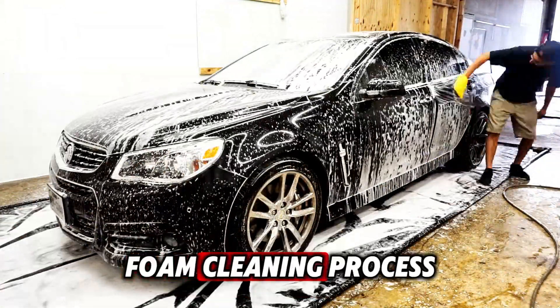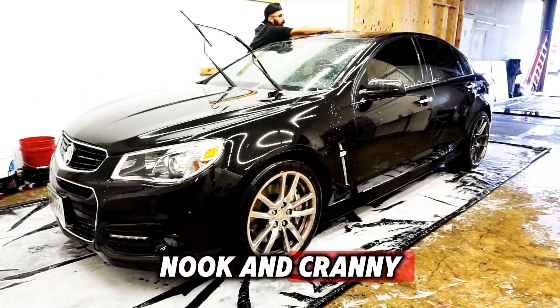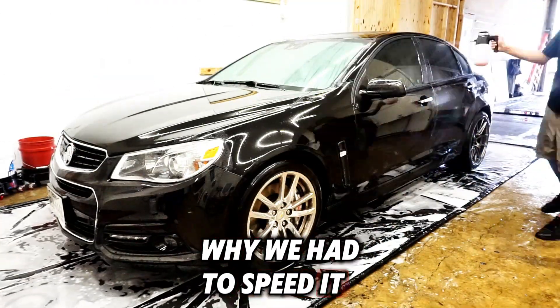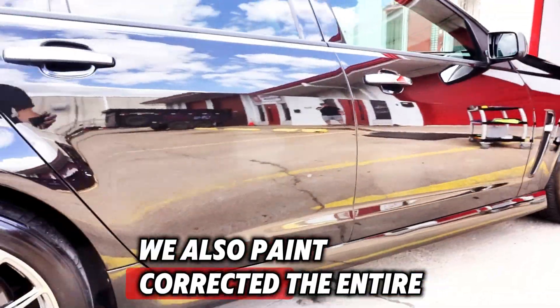Here we're going to showcase the foam cleaning process. It's super meticulous — we get in every nook and cranny. It takes quite a while, that's why we had to speed it up. But not only did we do this to the vehicle, we also paint corrected the entire car.